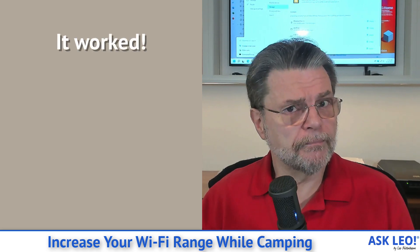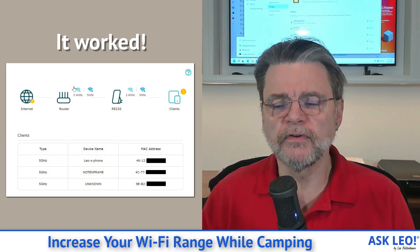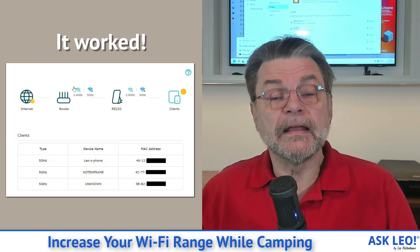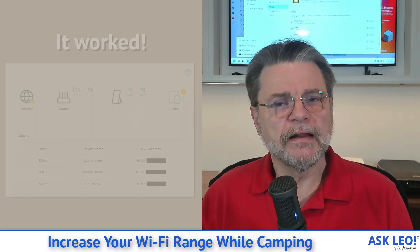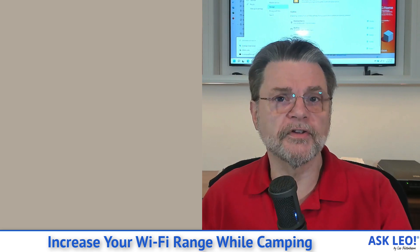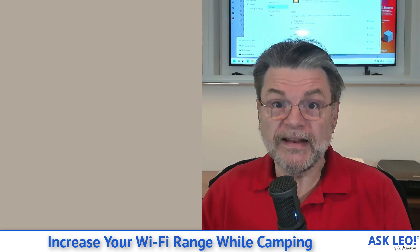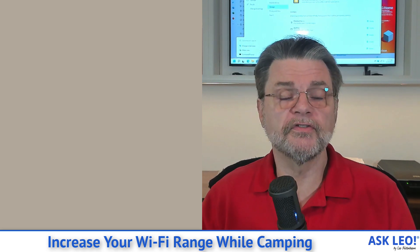And sure enough, I plugged it in and configured it. There's definitely some configuration involved, but it really did the trick. Not only was it getting and sending a strong signal to the Wi-Fi access point on premises, but since I'm really close to it inside my trailer, I get a really strong signal there as well.